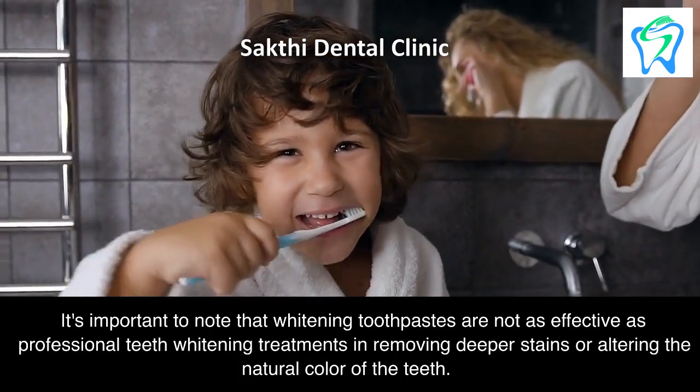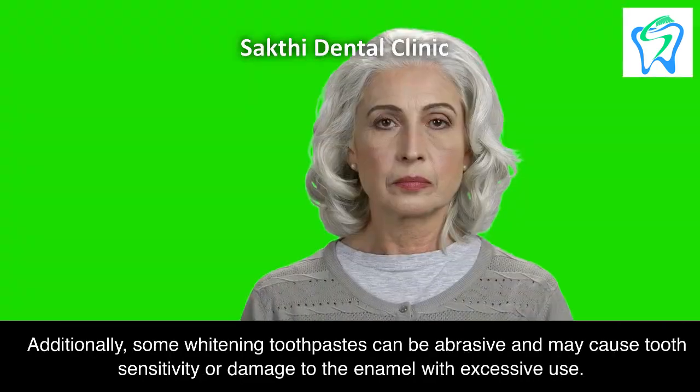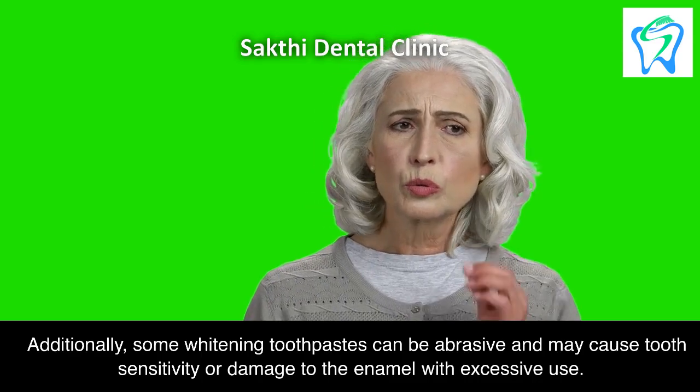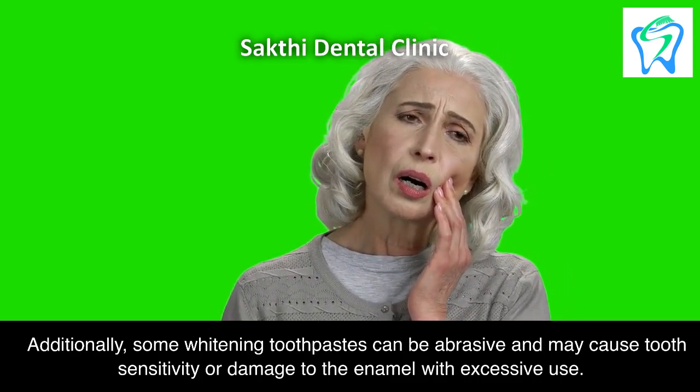It's important to note that whitening toothpastes are not as effective as professional teeth whitening treatments in removing deeper stains or altering the natural color of the teeth. Additionally, some whitening toothpastes can be abrasive and may cause tooth sensitivity or damage to the enamel with excessive use.